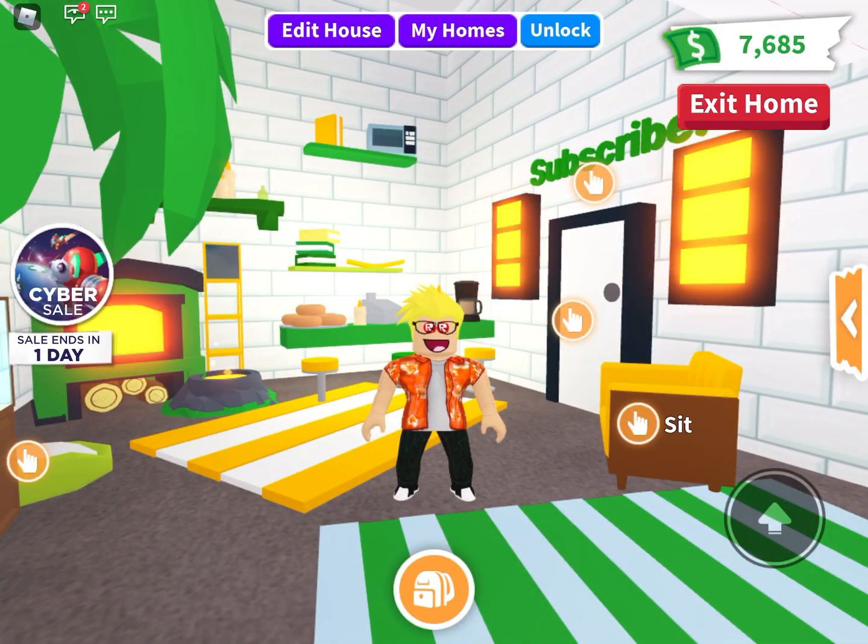Hey everyone, it's me RobloxJules. Welcome back to another video. Today I'm back in Adopt Me and we're going to be looking at the official Adopt Me Christmas update video.